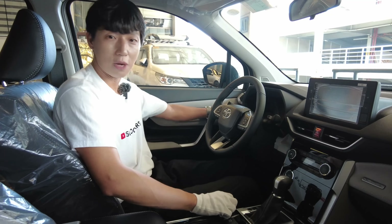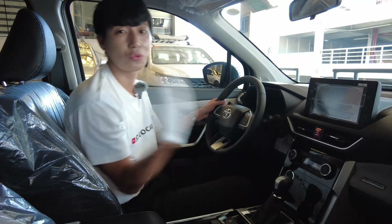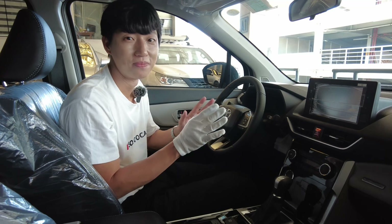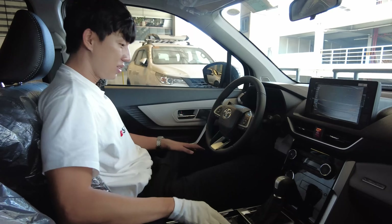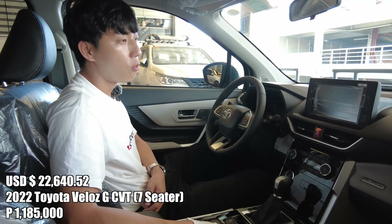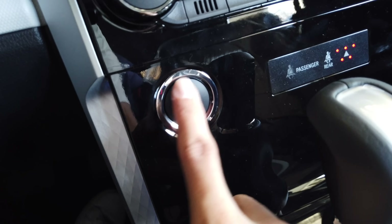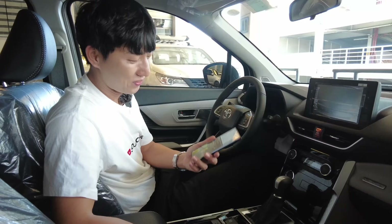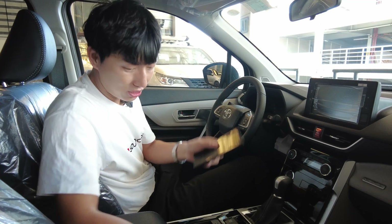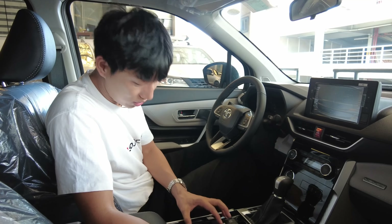It comes with a good cup holder here. For the passenger, it's the push type that actually slides out. Amazing vehicle for the price. The price is 1,185,000 pesos SRP. It has a push start button, a wireless charging system — even my Note Ultra 20 can fit without the cover. With the cover it's not gonna fit that well, but without the cover it fits perfectly — even if you're tilted.